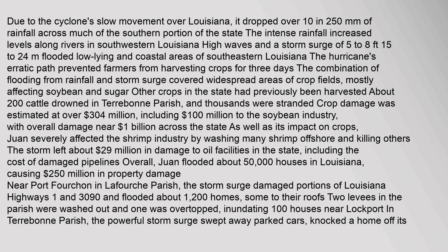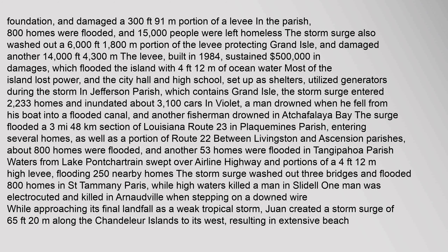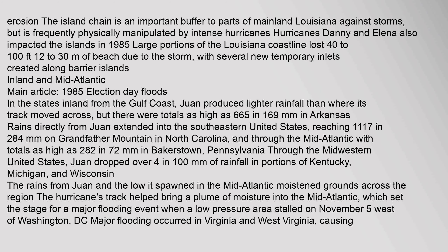Due to the cyclone's slow movement over Louisiana, it dropped over 10 inches of rain. The island chain is an important buffer to parts of mainland Louisiana against storms, but is frequently physically manipulated by intense hurricanes. Hurricanes Danny and Elena also impacted the islands in 1985. Large portions of the Louisiana coastline lost 40 to 100 feet of land.